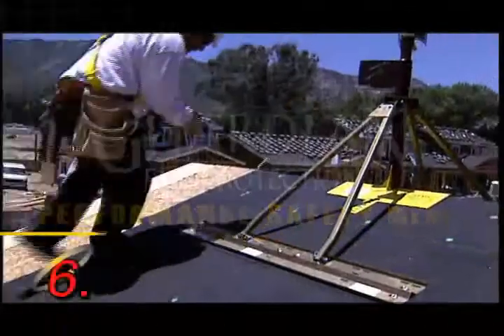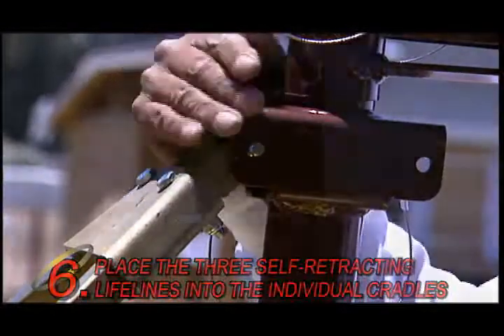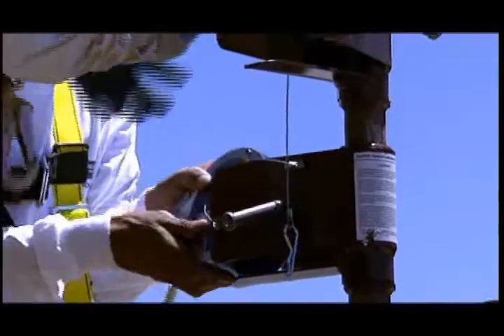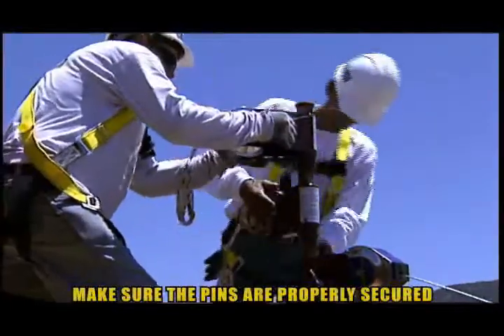Once both sides are properly attached to the three trusses and all fasteners have been completely and securely installed, place the three self-retracting lifelines into the individual cradles. Be sure to place the dowel pins through the top of the SRLs and properly fasten each of the dowel pins with the supplied clips. Make sure the pins are properly secured.